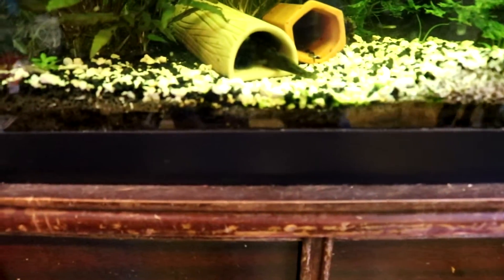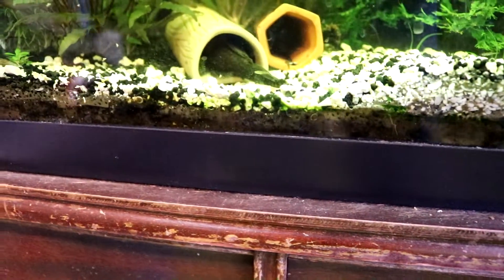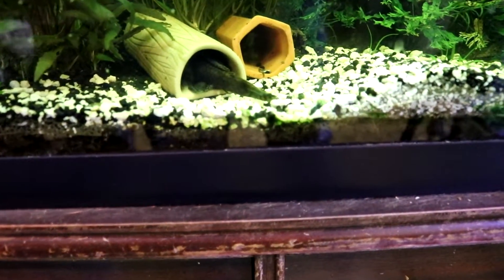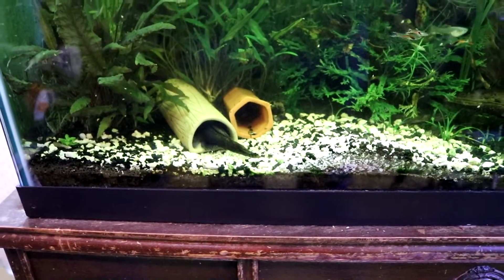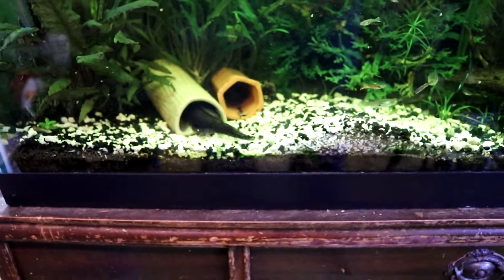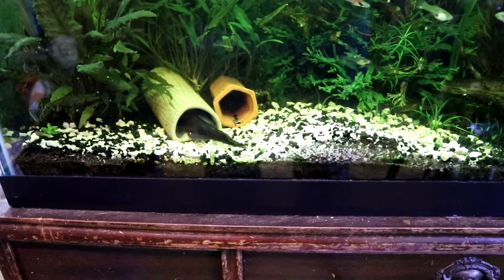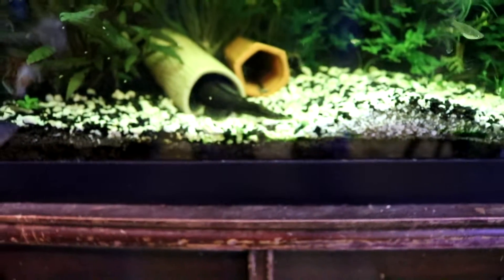I interrupt this regular scheduled video to show you that my L-393s have spawned! I've got a big clutch of eggs inside this cave. I'm going to go ahead and get a breeder box ready, get the male out of the cave, and pull the eggs. I am so stoked, guys — persistence has paid off! 40-gallon planted aquarium jungle for the win. This is awesome guys — L-393 Cheese Creek spawn. Booyah!